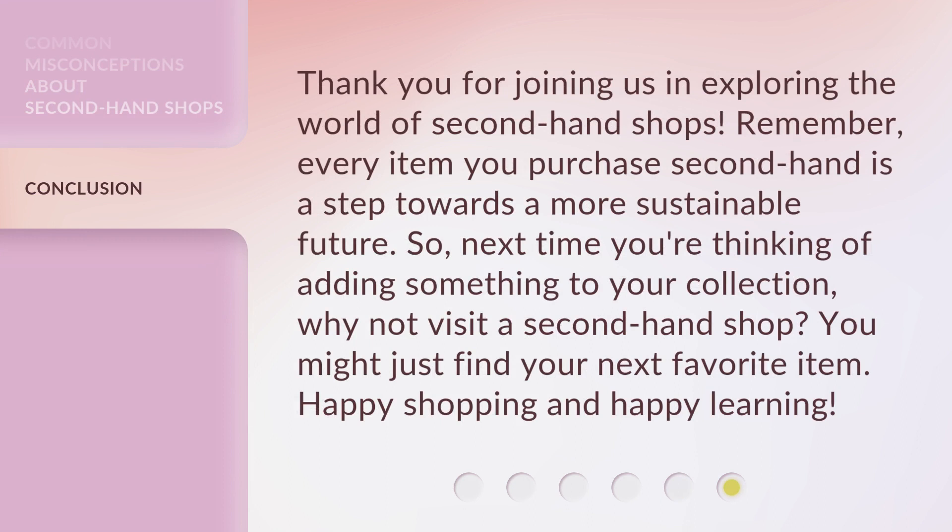Thank you for joining us in exploring the world of secondhand shops. Remember, every item you purchase secondhand is a step towards a more sustainable future. So, next time you're thinking of adding something to your collection, why not visit a secondhand shop? You might just find your next favorite item. Happy shopping and happy learning!